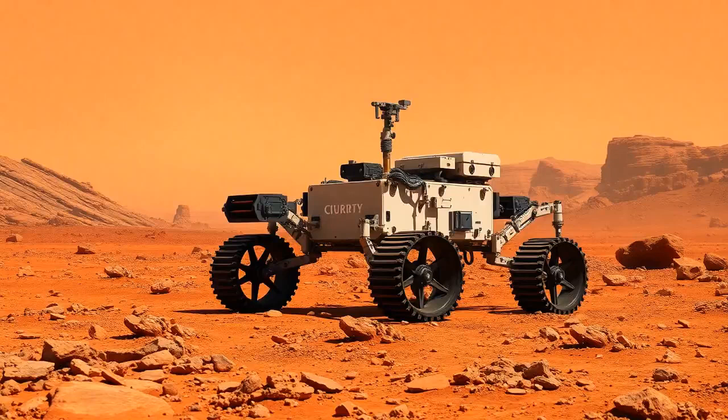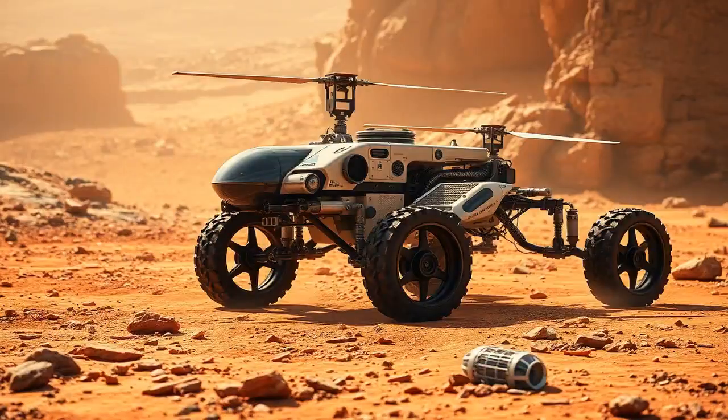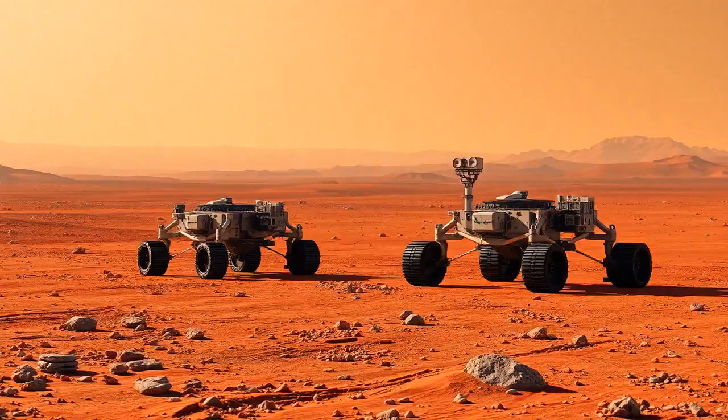We can't talk about Mars without mentioning some of our pioneering tech: the rovers. Remember Curiosity? Launched in 2011 and landed in 2012, this not-so-little rover — about the size of a car — has been a treasure trove for learning about Mars. And then there's the Perseverance rover, which launched in 2020. Perseverance is like Curiosity's cooler, more advanced sibling. It even brought along a mini helicopter called Ingenuity. While Curiosity focuses on studying Mars's past, Perseverance is all about paving the way for future human missions — like scouts for our upcoming Martian colonies.